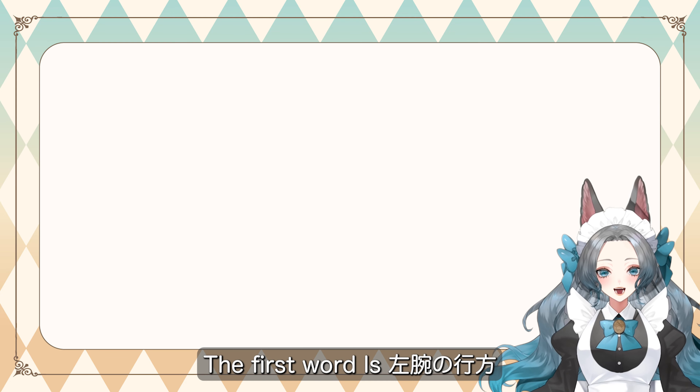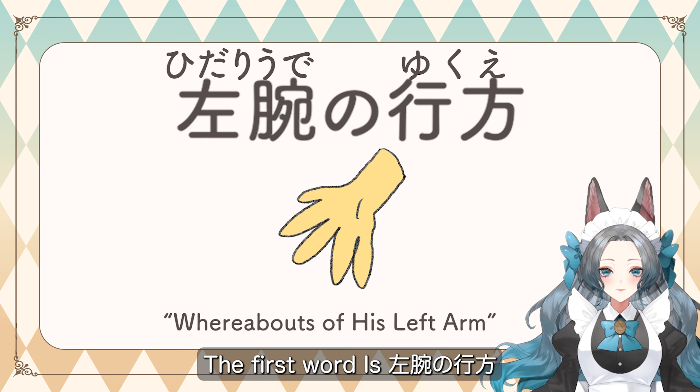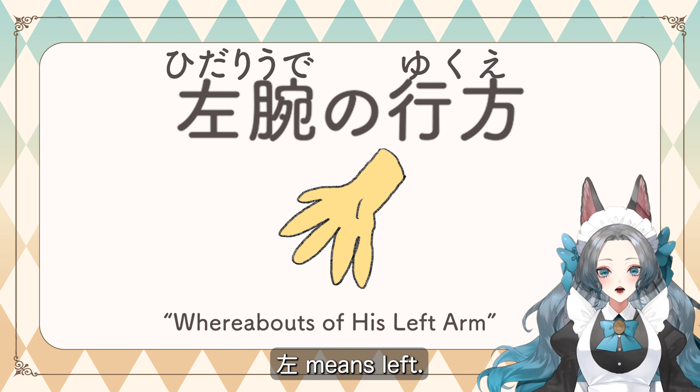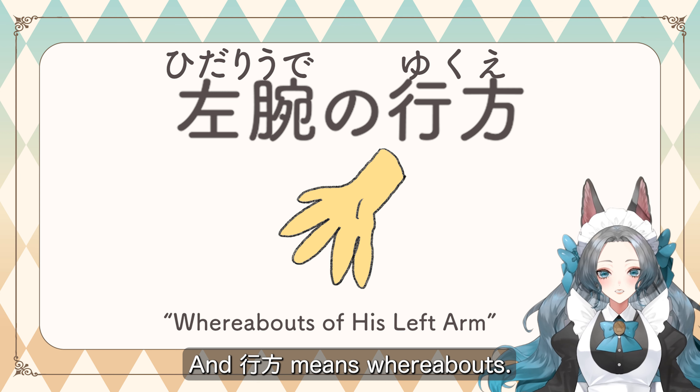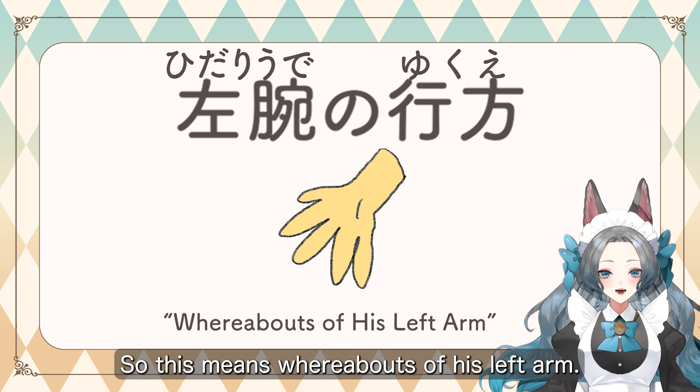The first word is 左腕の行方. This is the title for this episode. 左 means left, 腕 means arm, and 行方 means whereabouts. So this means whereabouts of his left arm.